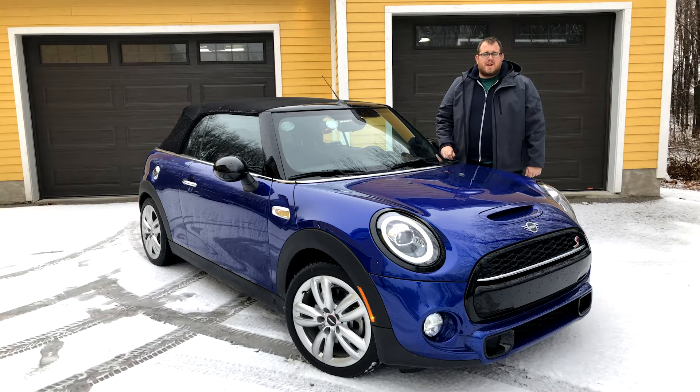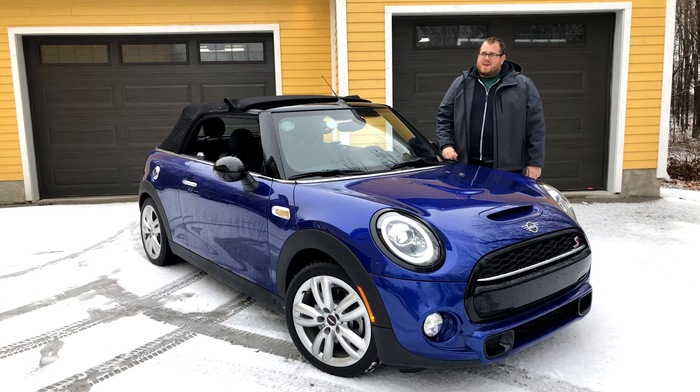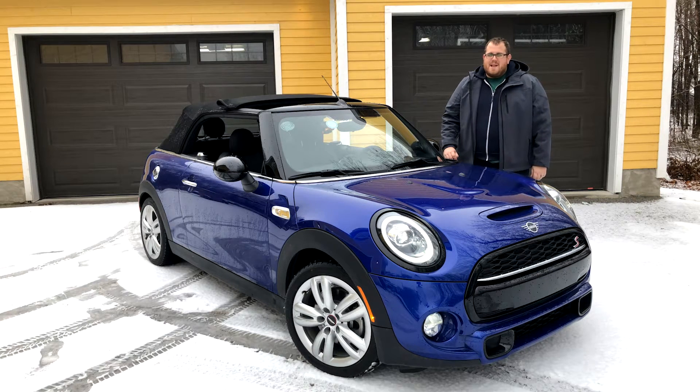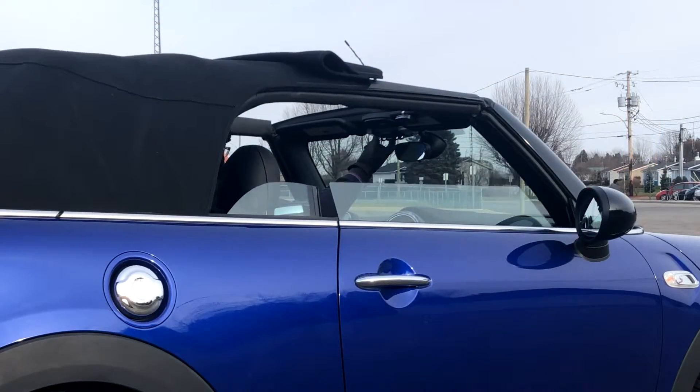Our spotlight today is on this 2019 Mini Cooper S Convertible Starlight Blue Edition. I don't really care if it's snowing out because we're going to drop the top this time and we're gonna be using it to its fullest potential even though it is freezing cold outside.